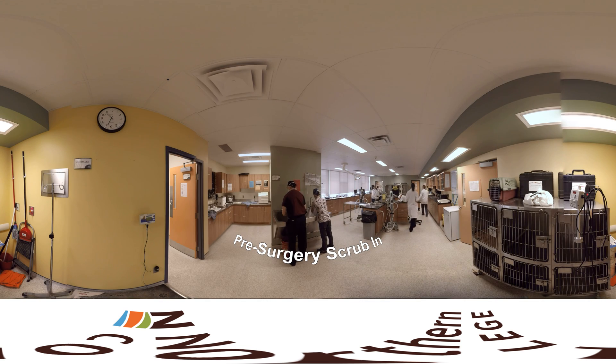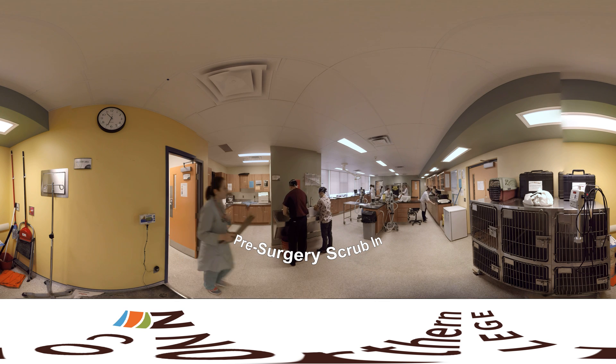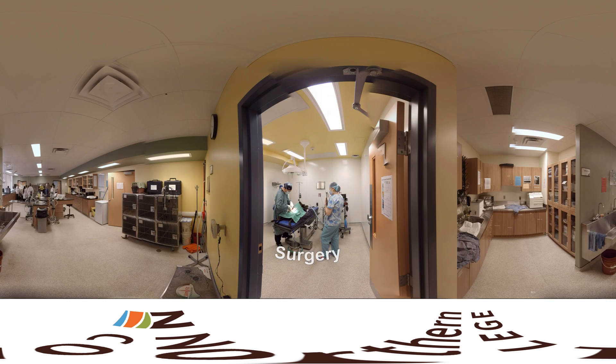Vet Techs are a vital component of any veterinary surgery. Today, we'll gain hands-on experience assisting with a surgical procedure right in the classroom. We'll also learn how to insert IV catheters, induce, monitor, and recover patients from anesthesia, and prep patients for surgery.